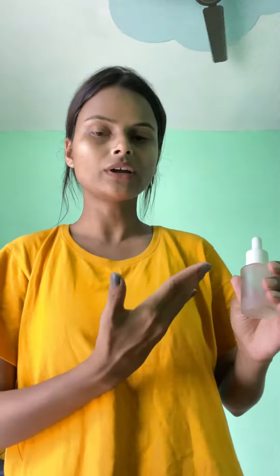Then I am going to apply serum. This serum is from Refresh Skin Science.